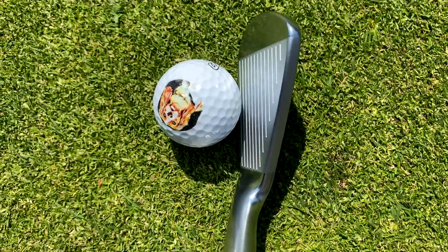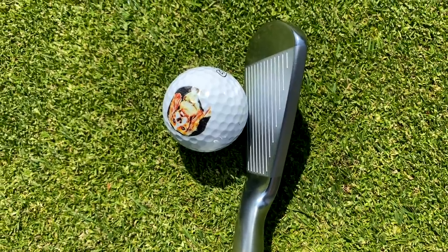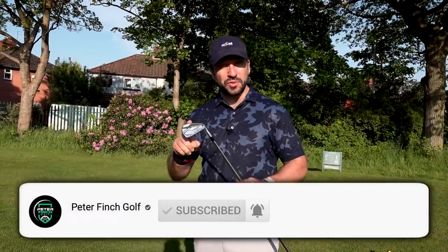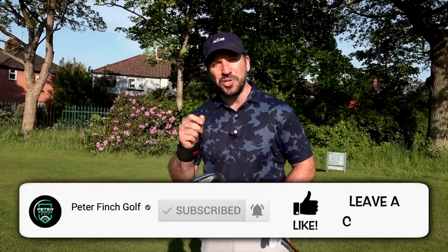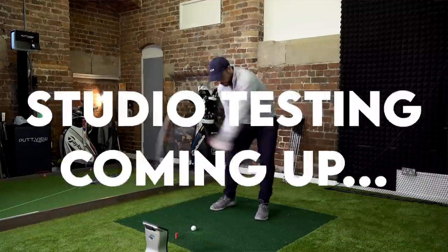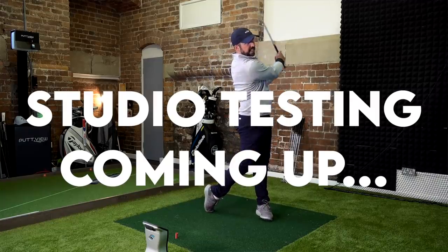But also, he took out Mizuno irons — the best irons in the world, IMO. What we're going to be doing in this video is playing nine holes around Reddish Vale, irons-only course vlog. Stay tuned to the end to see what we shoot. We're also going to be testing these irons out in the studio, getting the data and getting to the bottom of why Brooks might have stuck these in the bag.